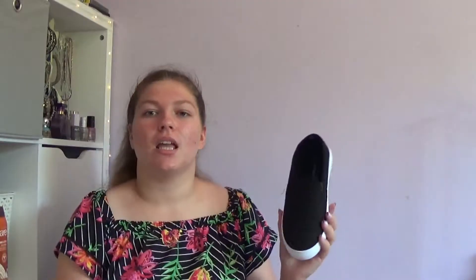I also picked up these snakeskin slip-on shoes because I just wanted something light and easy to wear in the summer that's not just flip-flops. I do have both the shoes, by the way — I'm just only showing one.